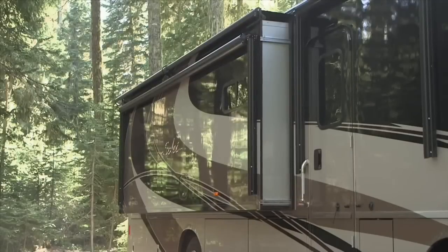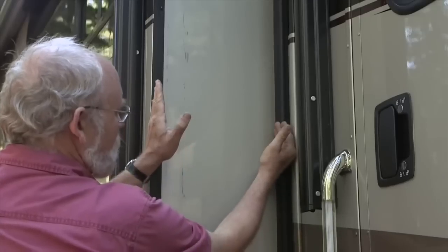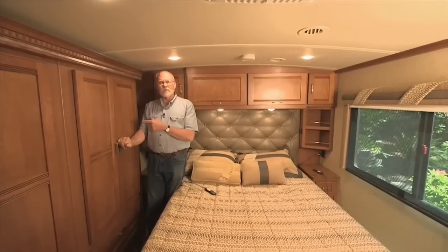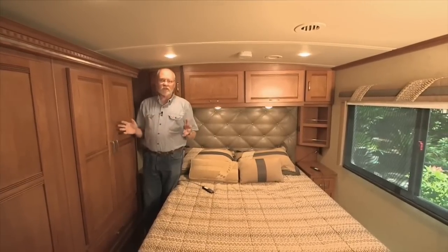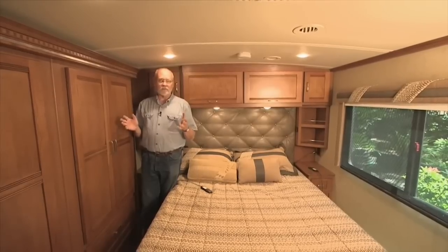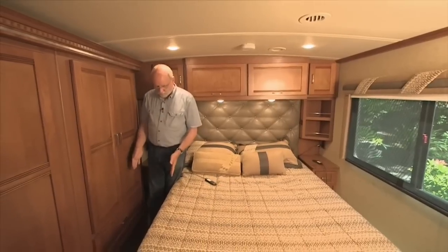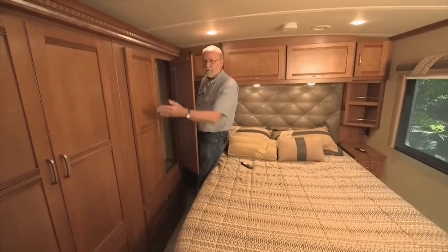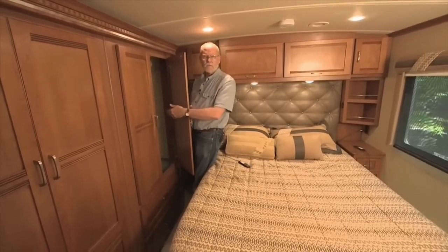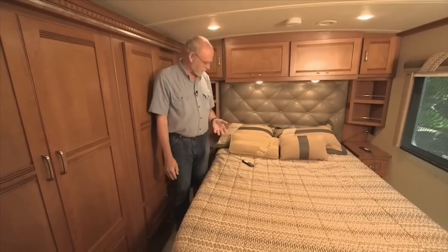The full wall curbside slide-out moves out about 15 inches. That may not seem like much outside, but inside where it counts it makes a significant difference in space. For example, here in the bedroom you've got a wonderful wide aisle that lets you access this huge storage closet — about six feet of hanging wardrobe space. That's a terrific amount of storage for people in a coach like this.